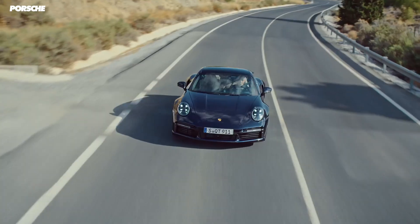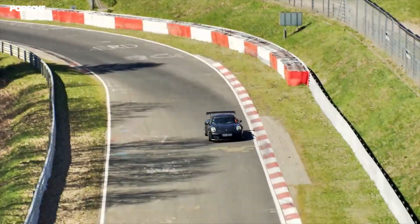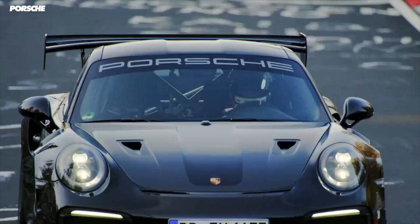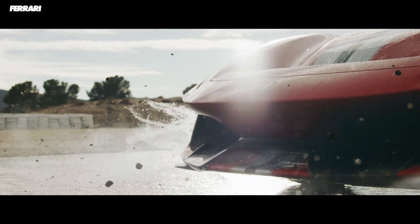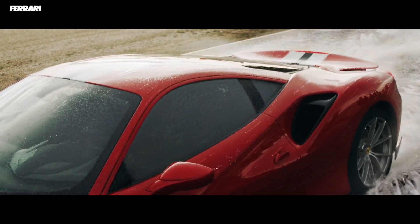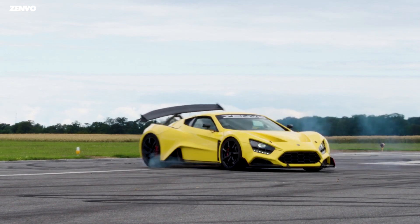The current Porsche 911 Turbo S is already absolutely bonkers fast — its 0-62 mph time of 2.7 seconds is one that few cars can compete with, no matter how much money you spend. Now imagine that, or even the Nürburgring-conquering GT2 RS, with an even more powerful and responsive turbo system. Turbocharged Porsches might be about to get a hell of a lot faster. But even if this idea doesn't catch on, there's no doubt that electronically assisted turbos will be used more and more. You should check out the video we made about the mad Zenvo TSR-S and its crazy movable rear wing — thanks for watching, and I'll catch you in the next one.